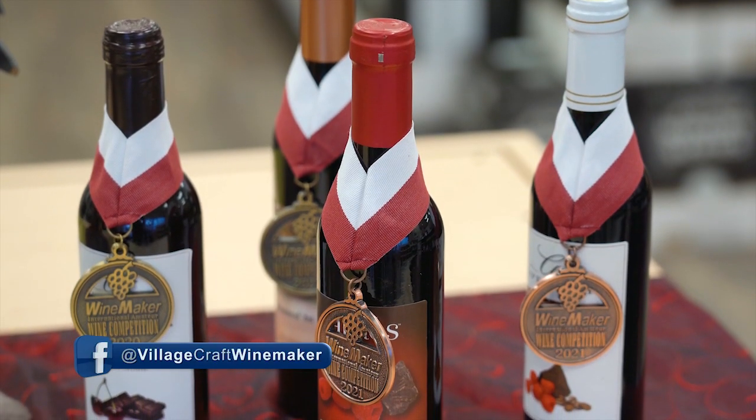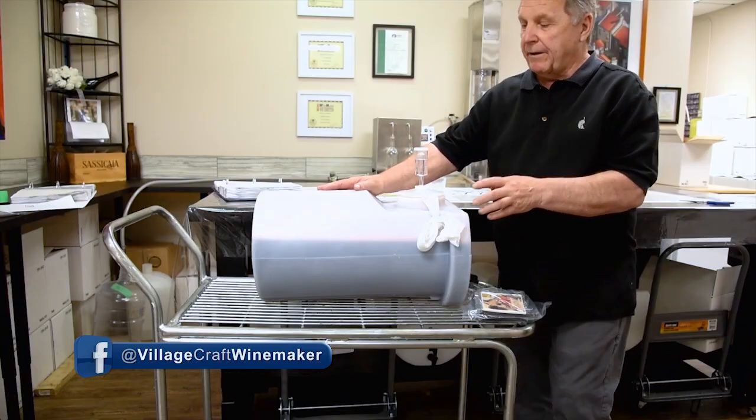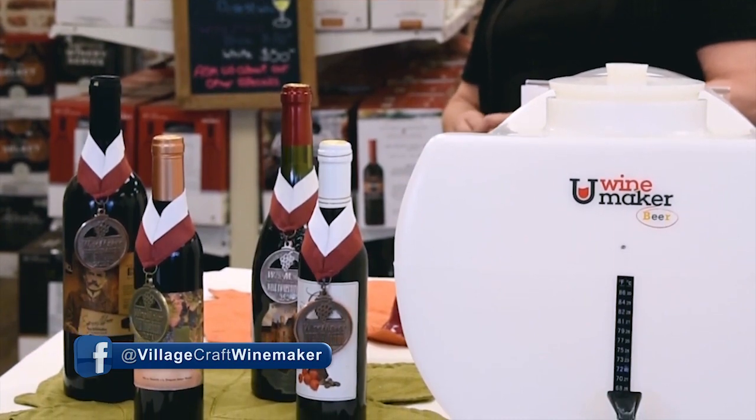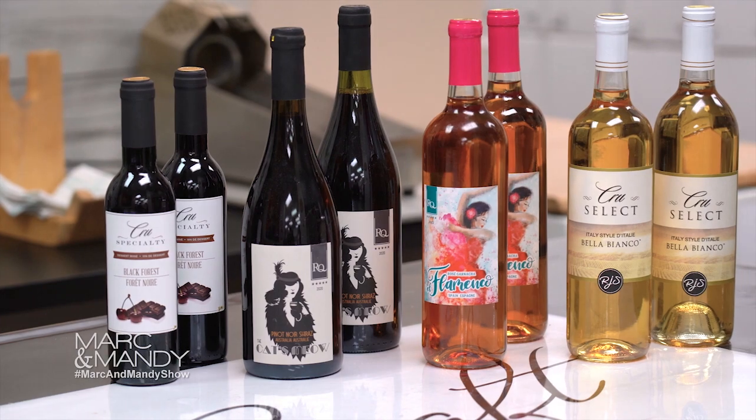The apartment dweller or smaller condo person can now make wine at home because they don't need all the equipment. They just need the U Wine Maker, and they can make their wine at home and enjoy it — and it saves them money too.